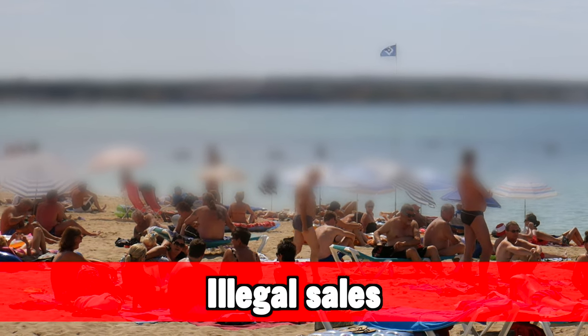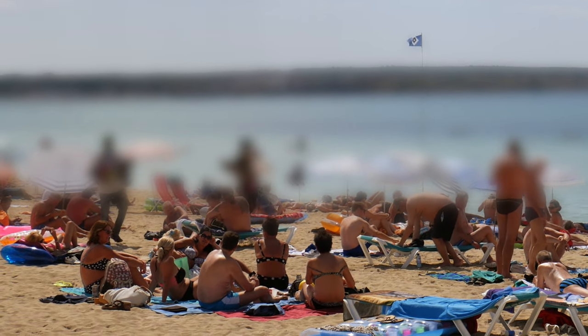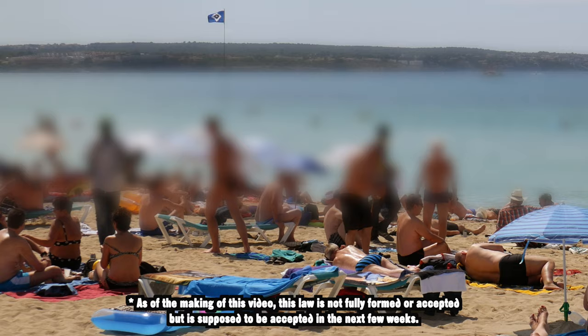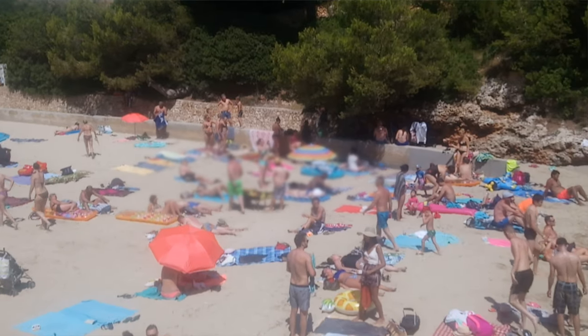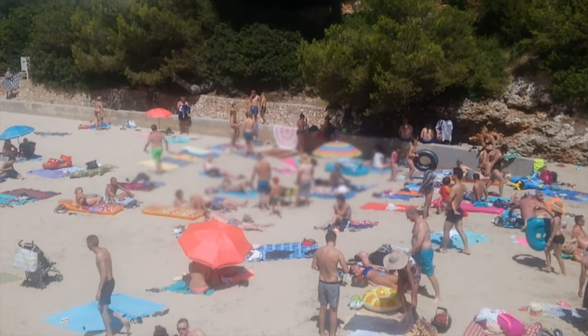The next thing concerns illegal sales happening on the beaches and streets of Mallorca. If anyone sells you something without a license, they can be fined — but now you can also be fined for buying from that person, anywhere from 100 to 750 euros. This applies to sunglasses, fruits on the beach, drinks, or any illegal activities — for example, if someone without a license offers hair braiding on the street. If hair braiding is done in a restaurant, shop, or hotel, that's fine — they most likely have a license. Just on the streets and beaches: watch out buying anything from anyone without a license, as you yourself are liable.